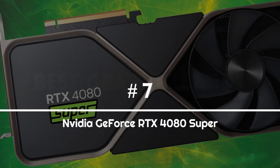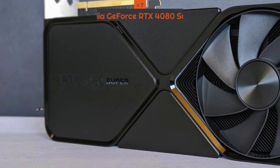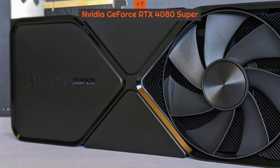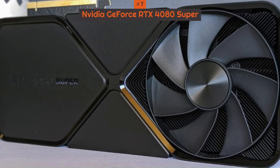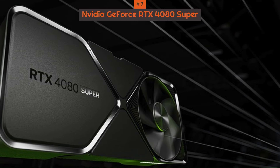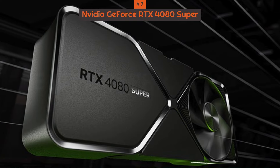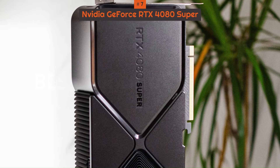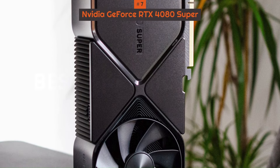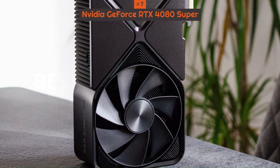Number 7: Nvidia GeForce RTX 4080 Super. While the RTX 4080 Super doesn't impact performance greatly over the RTX 4080, it is considerably better value for money. It's more affordable while delivering that all-important performance boost, despite it being small. If you want a 4K graphics card under $1,000, the RTX 4080 Super is a great choice. But if you want the best of the best, you'll have to splurge on the 4090.